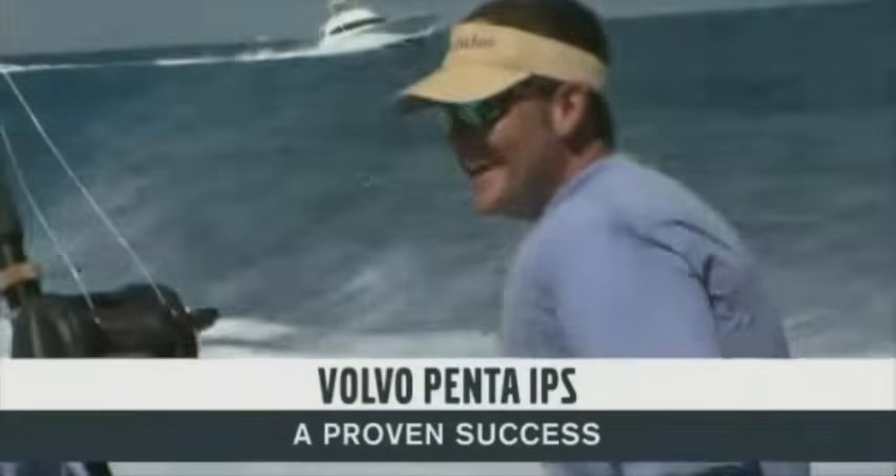Volvo Penta IPS is a proven success story, appreciated by boat owners all over the world — developed, manufactured, and serviced by one company. It gives you superior performance, predictable driving, excellent onboard comfort, and easy ownership. Enjoy your boating.